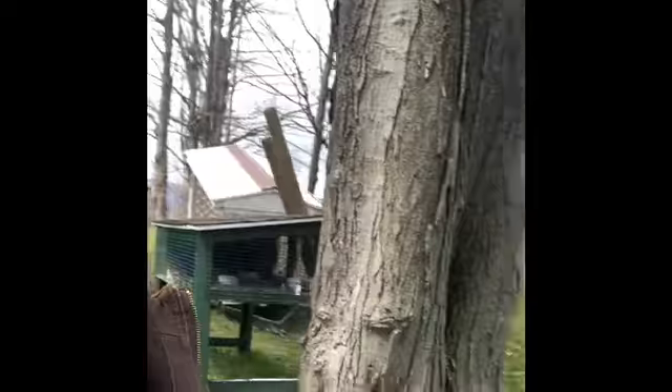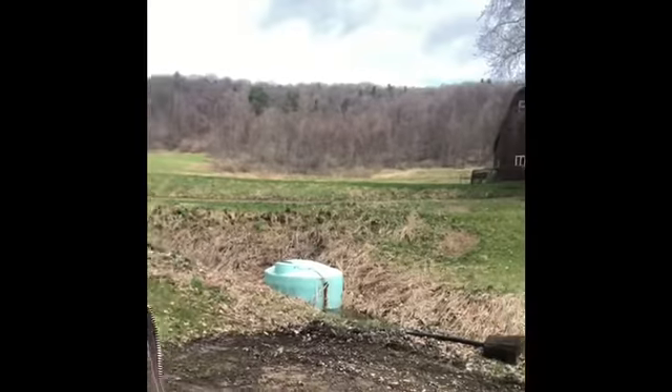Hey, welcome back to Sunshine Hollow. You wouldn't know with the current situation that this ground was absolutely covered in snow three hours ago. It's still a little chilly out here — it's about 50 degrees.